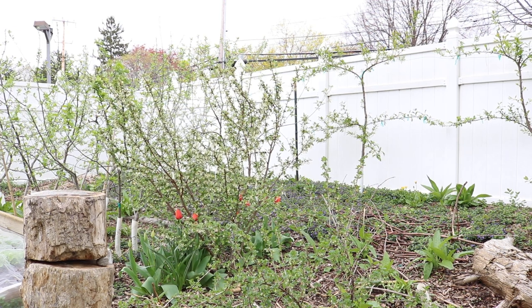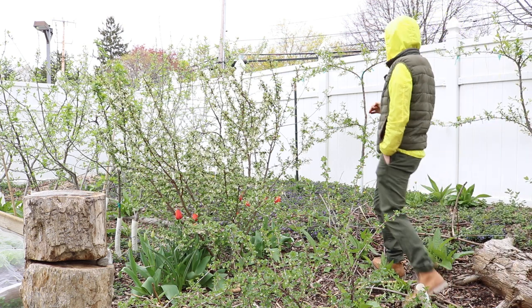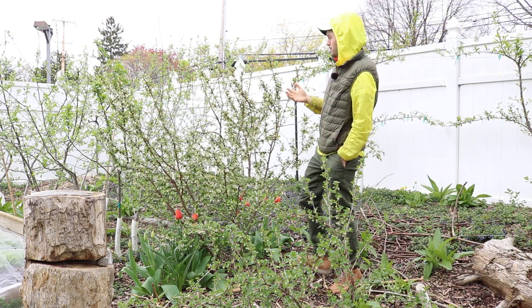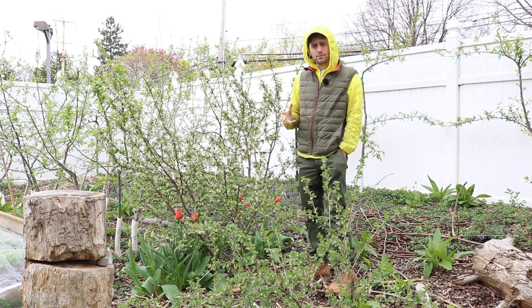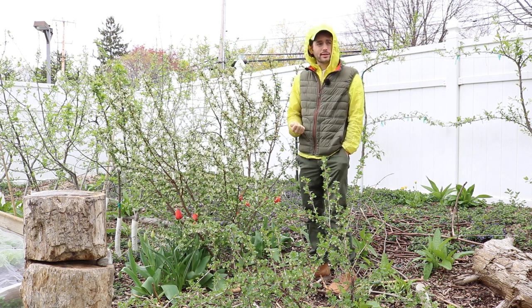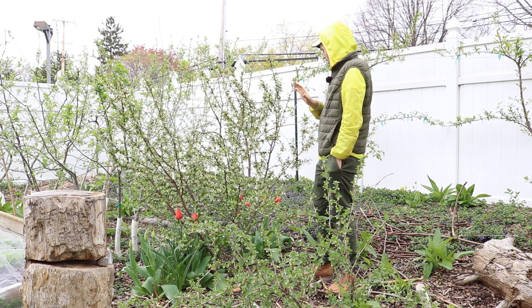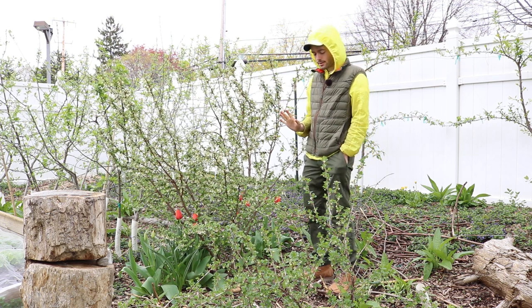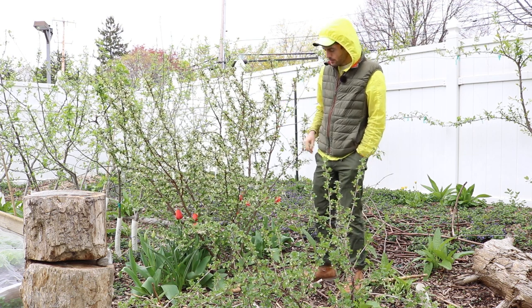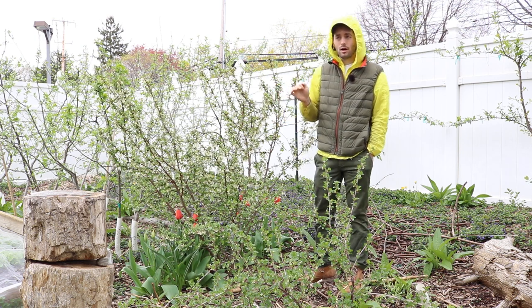All right, you guys, this is Ross. I wanted to talk about the Goomyberry again. I wanted to really showcase this particular plant because we've been talking a lot about it. I've always talked about its traits and different things that I really like, like the flavor, the production, the overall just general low-care nature. This particular variety has a larger size to it than other Goomyberries.